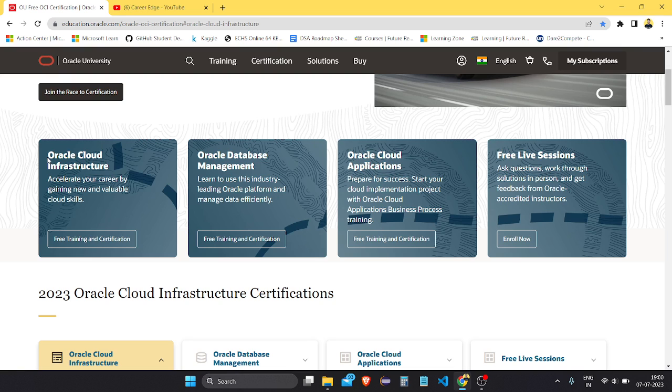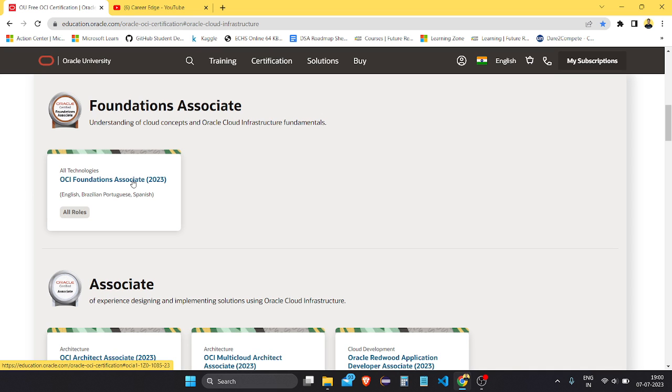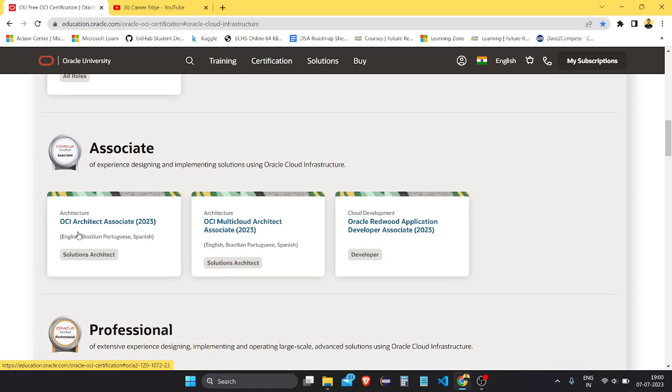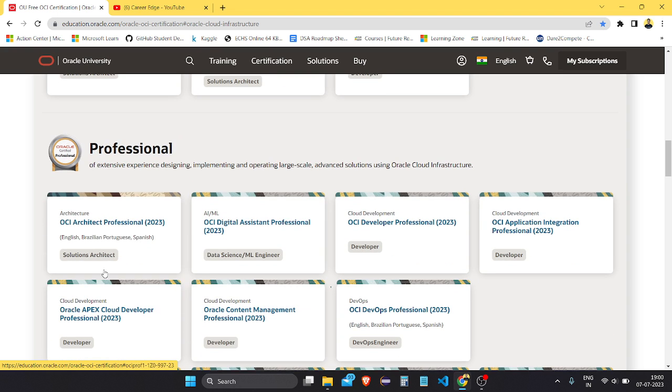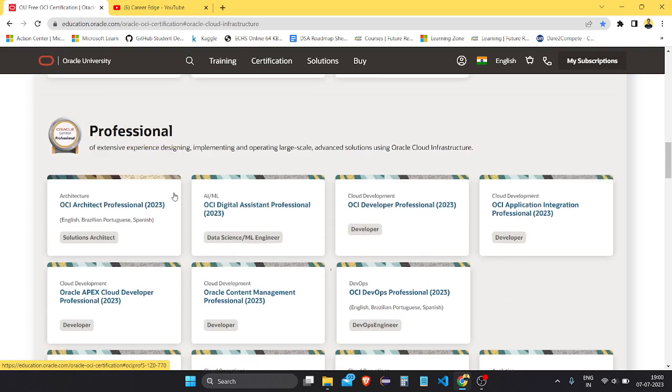For Oracle Cloud Infrastructure, there is not only a basic foundation certificate available — intermediate certifications as well as master certifications are also there. In the Oracle Cloud Infrastructure section you can see there is a foundation type of certification, then associate type of three certifications, and also professional certifications.